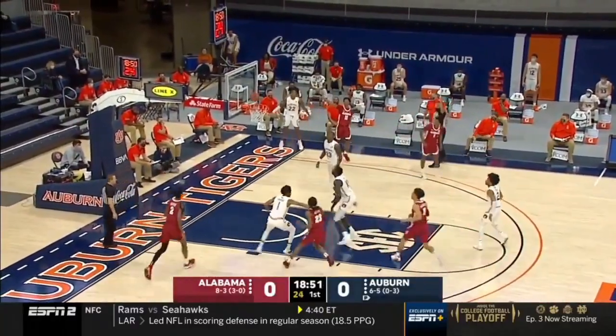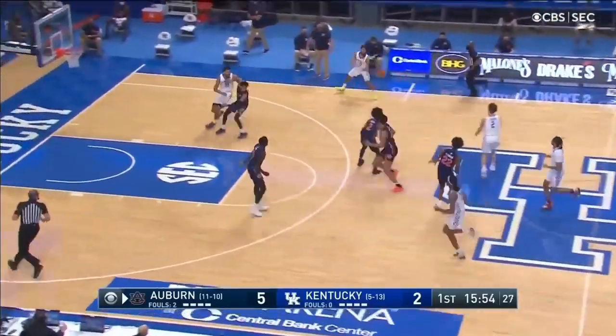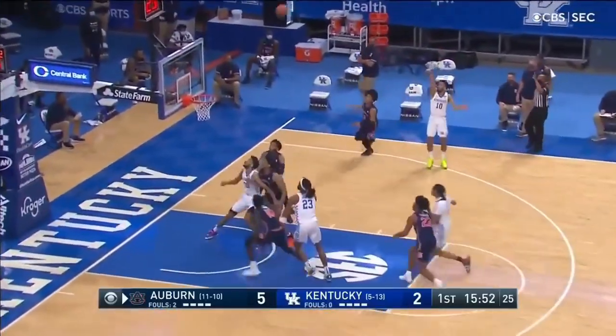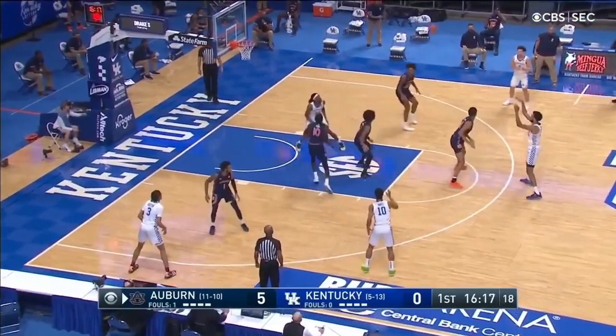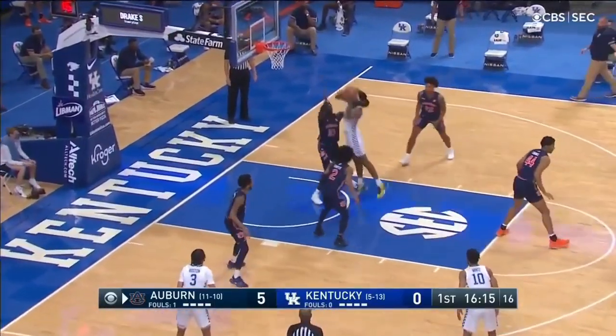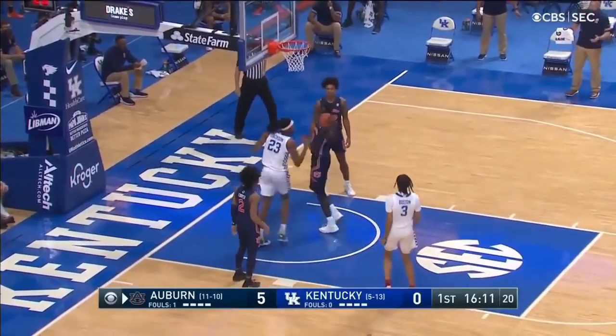However, it is true that Thor still needs a lot of development in rebounding. At times, he can simply get overpowered. The game against Kentucky serves as a good example — Isaiah Jackson absolutely tormented Thor on the glass, shoving him around and bullying him like it was nothing, ripping the ball away and getting valuable offensive rebounds.